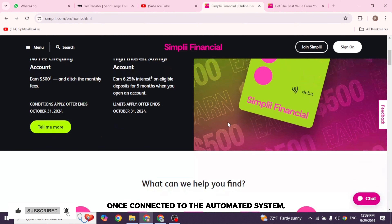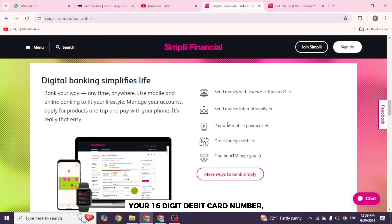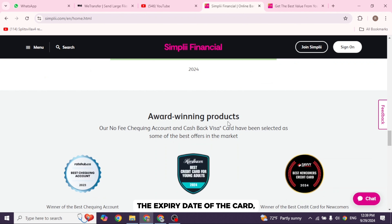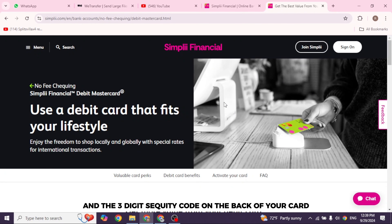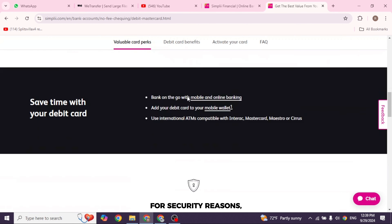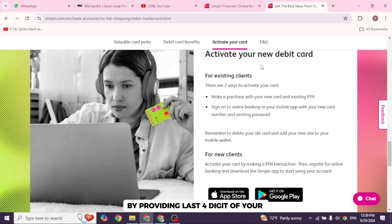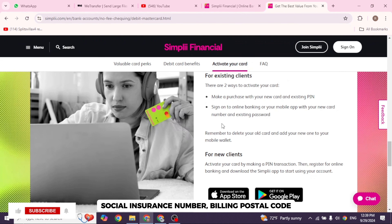Once connected to the automated system, you will be prompted to enter key information: your 16-digit debit card number, the expiration date of your card, and the three-digit security code on the back of your card. For security reasons, you will be asked to verify your identity by providing the last four digits of your social insurance number and billing postal code.